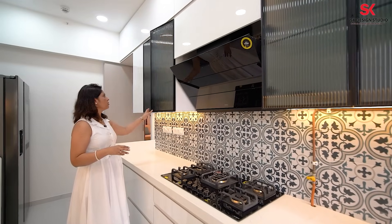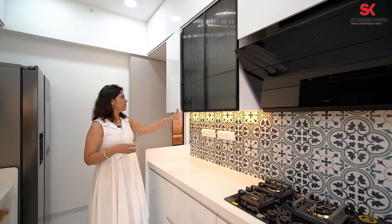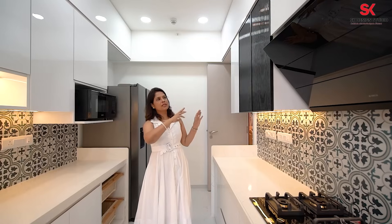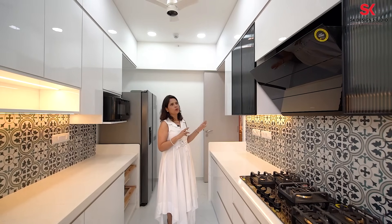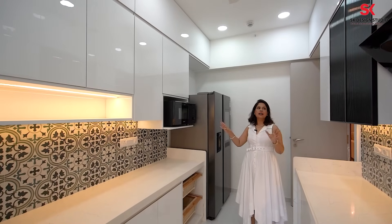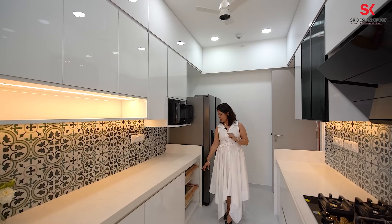On both sides this is the crockery unit — you can keep cup saucers, daily dishes, or snacks here. No handle is given here; the shutter is taken down by half an inch so there's no need for a handle on both sides — a symmetrical design. Two shutters with fluted glass and a profile shutter — the fluted glass is quite in nowadays. On the other side is the fridge — the combination is completely white with a little bit of black. The appliances and the crockery shutters are given in black; otherwise, everything is white.